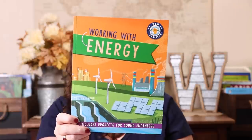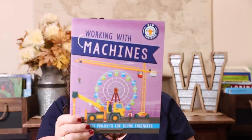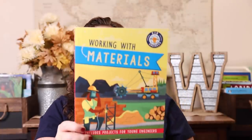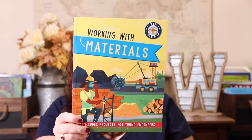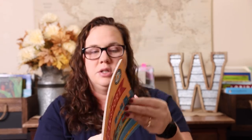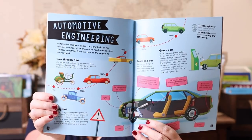Working with energy, working with machines, working with materials, and the sixth one is working with transport. I want to show you inside one more time — here's automotive engineering, and it talks you through different things.